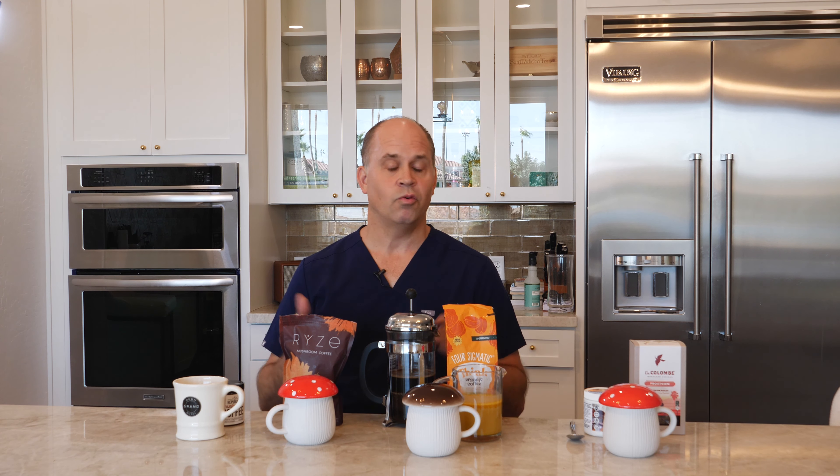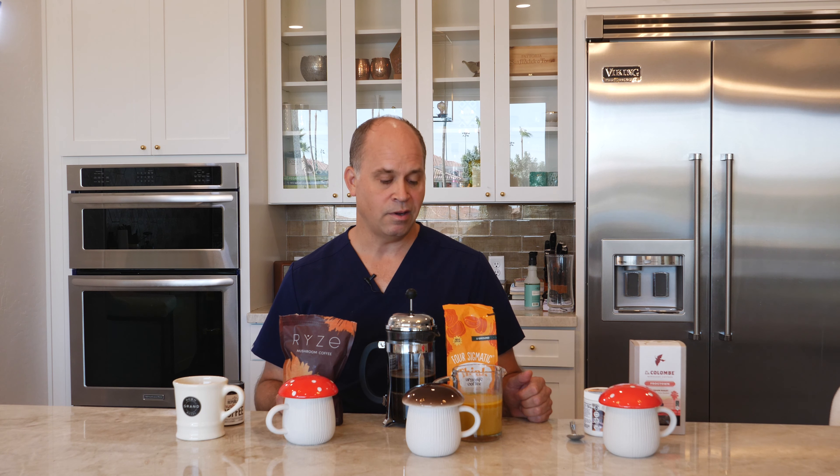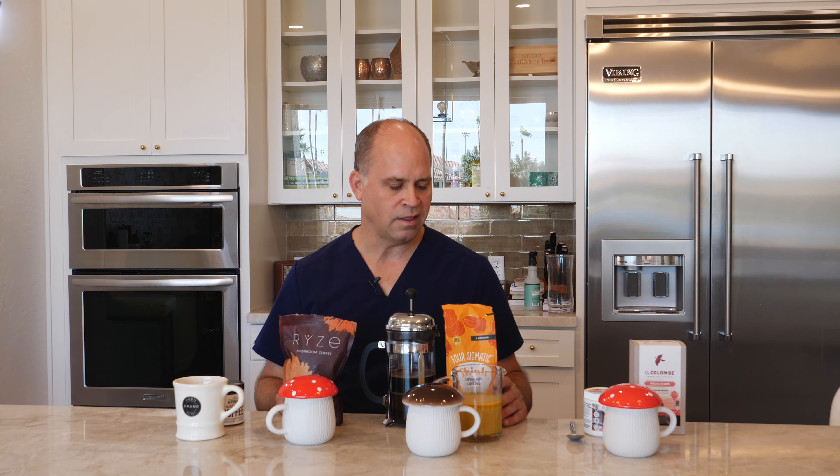Today we're reviewing mushroom coffees, and for very good reason. Coffee has outstanding health and cardiovascular benefits, and right now there's a rage with functional mushrooms — also for good reason. These mushrooms have outstanding health benefits, from relieving stress to reducing inflammation to providing stamina for better workouts and energy throughout your day. Functional mushrooms are very popular, so why not combine them in a mushroom coffee?